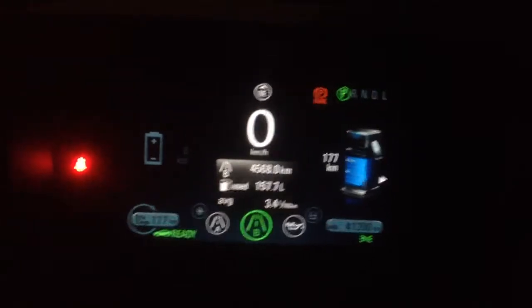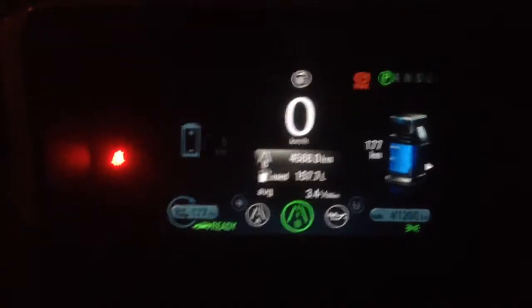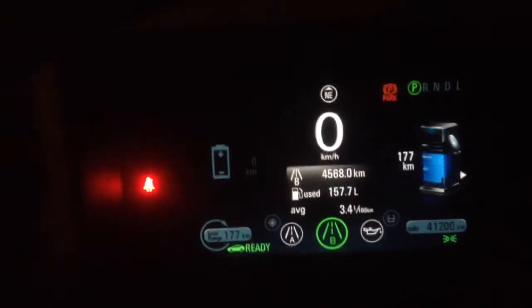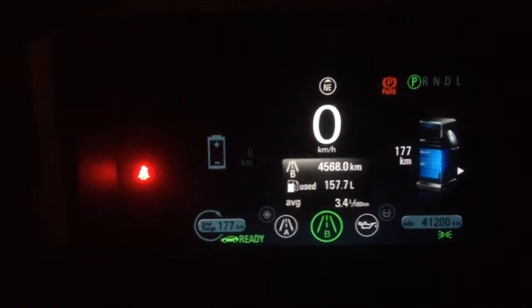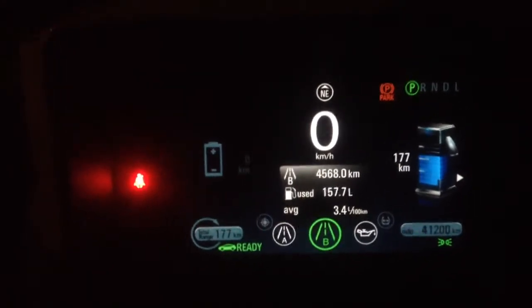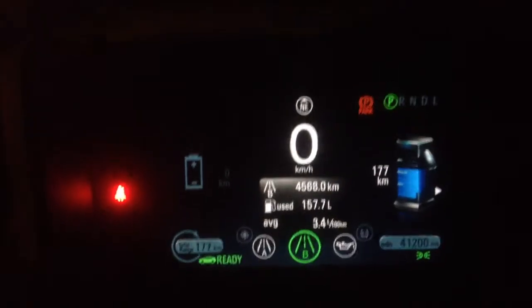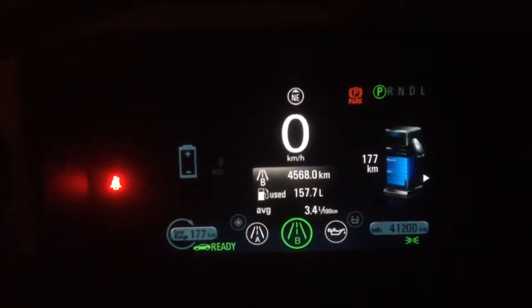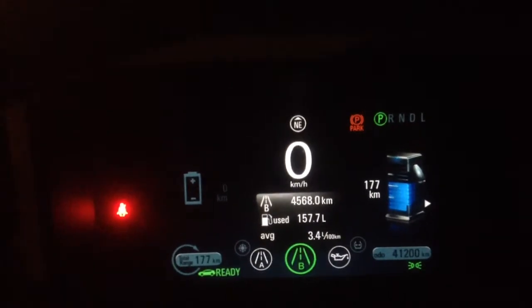Thank you for watching Jaysvlog.com. Here I want to do a quick video on my winter driving summary on the Chevrolet Volt. What I have done here is my trip B meter, which I reset on the first day of winter, which was back in December 21st, 2013.